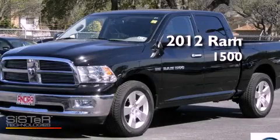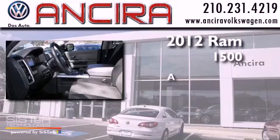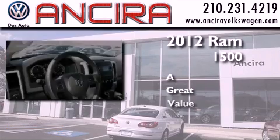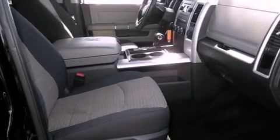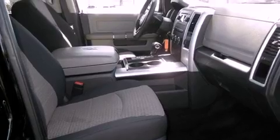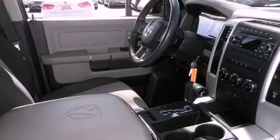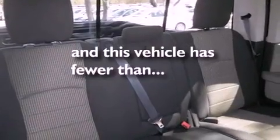This is a 2012 Ram 1500. Features include traction control and stability control systems, air conditioning, cruise control, a leather-wrapped steering wheel, fog lamps, tinted glass, dusk-sensing headlights, an anti-lock braking system, heated side-view mirrors, and this vehicle has less than 16,000 miles.